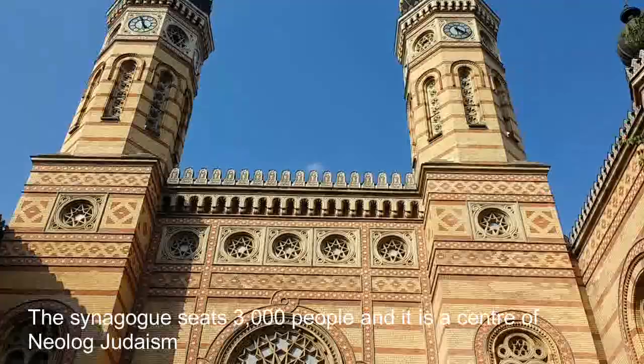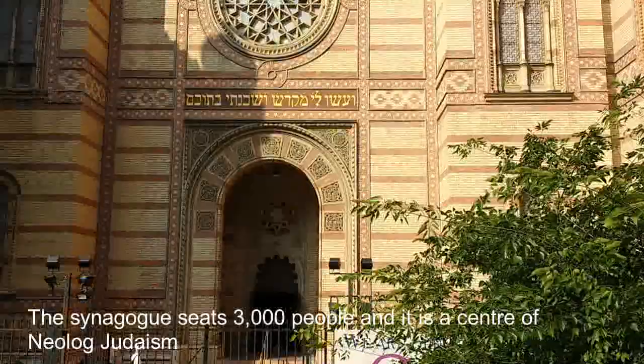The synagogue seats 3,000 people and it is the centre of Neolog Judaism.